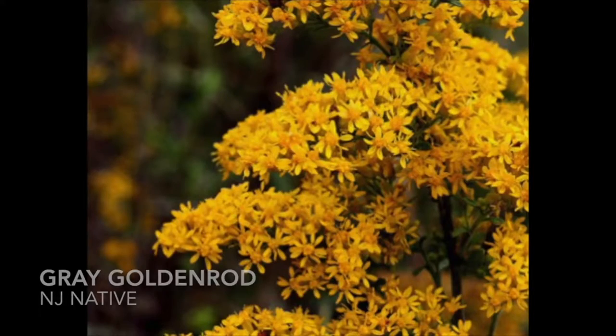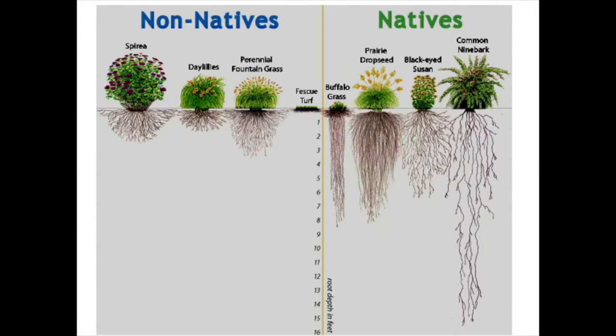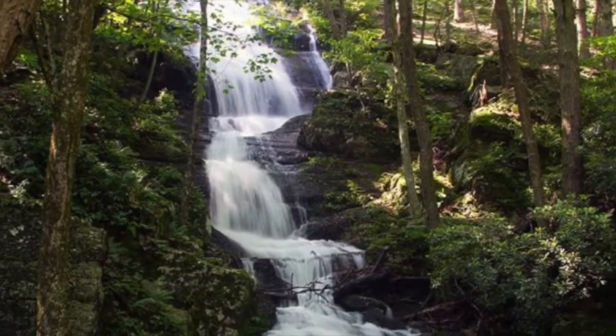Our native plants have adapted to survive in our region, and typically have a deeper root system to help survive droughts, which has the added benefit of reducing water runoff. A variety of native plants will interconnect your yard, making it more supportive of birds and butterflies.